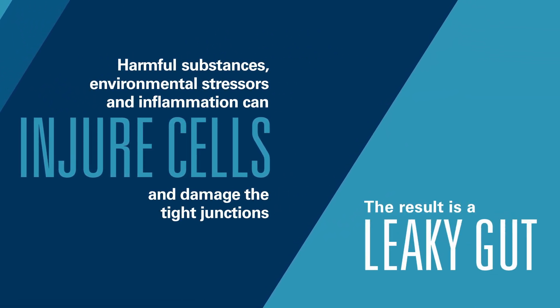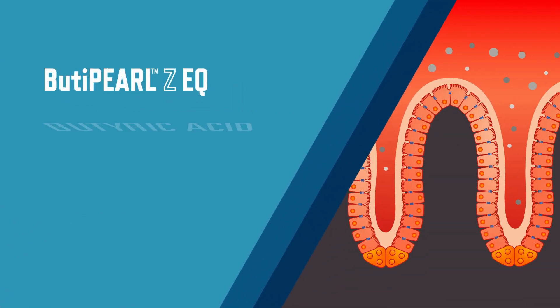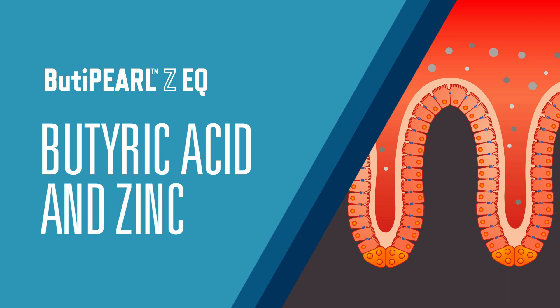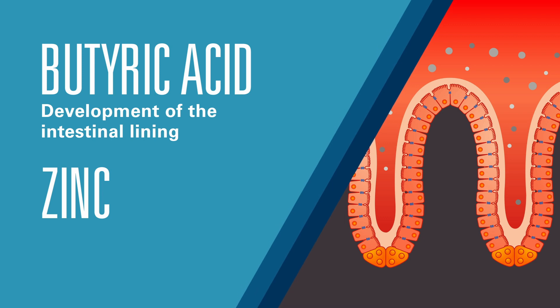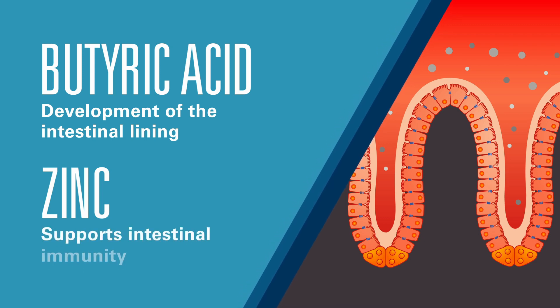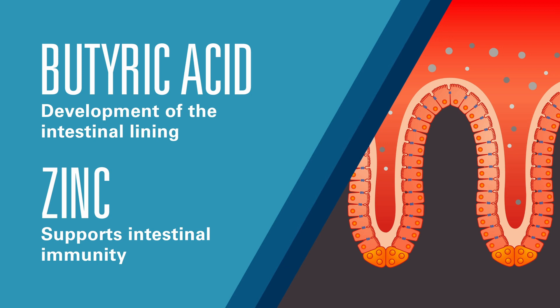The result is a leaky gut, where harmful substances can now be absorbed into the bloodstream. Butapurl ZEQ is an encapsulated source of butyric acid and zinc. Butyric acid is an energy source for the growth and development of intestinal lining. Zinc is an essential nutrient that increases microbial diversity in the intestines.